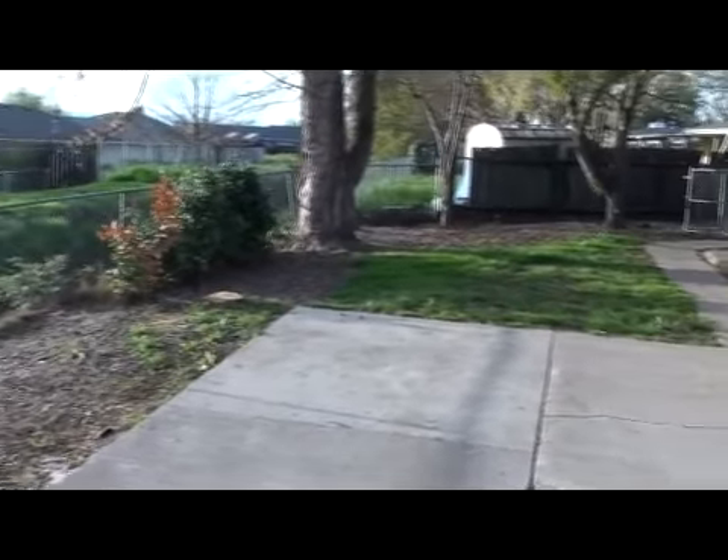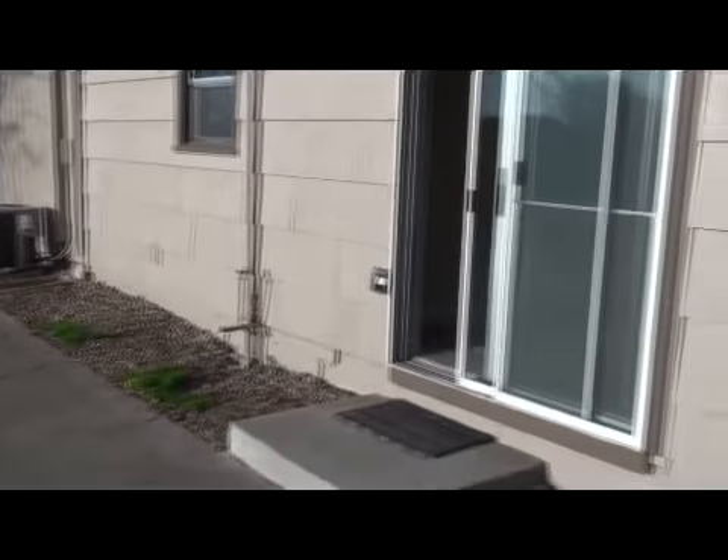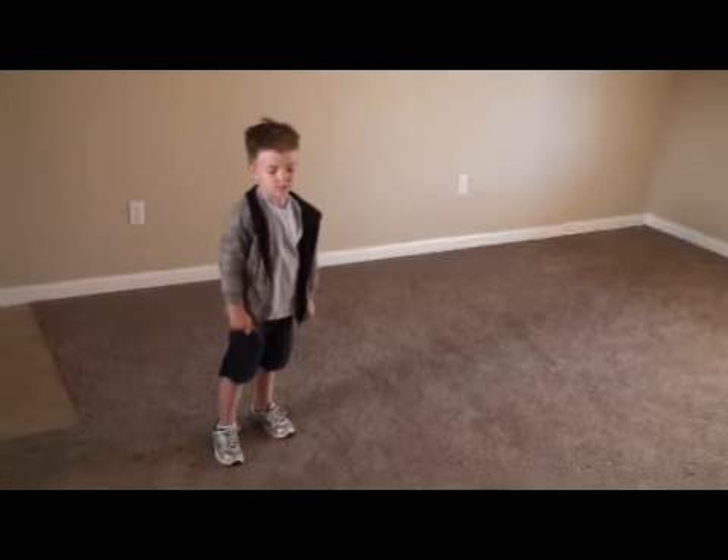Now we're going outside. This is the backyard. Here's the back of the fireplace. Nice big window.